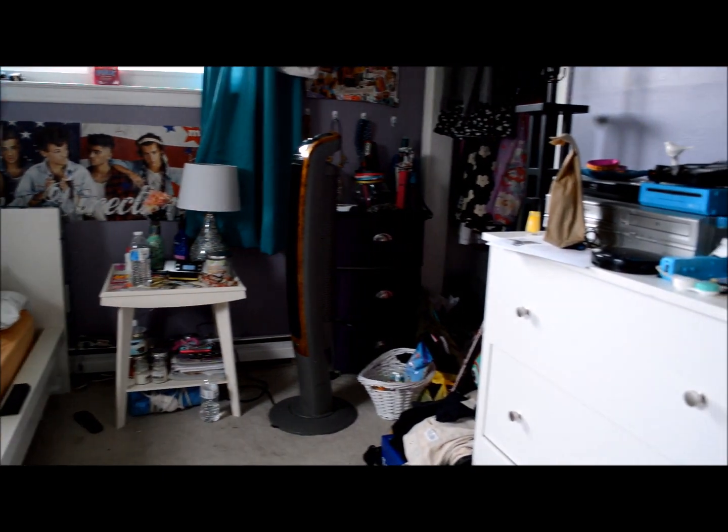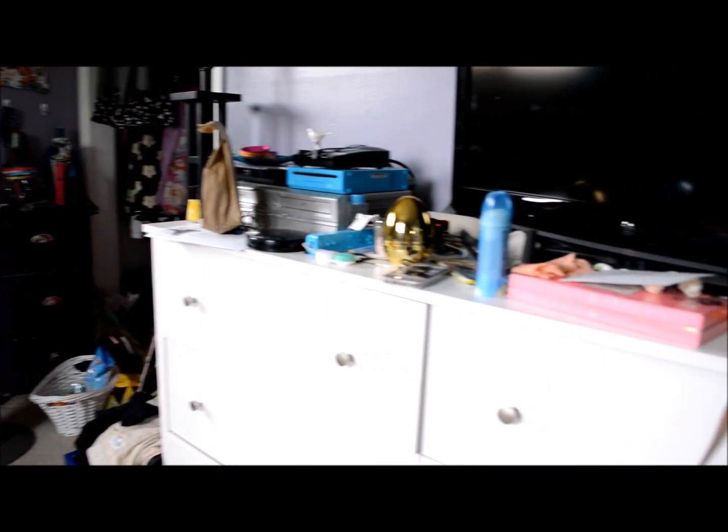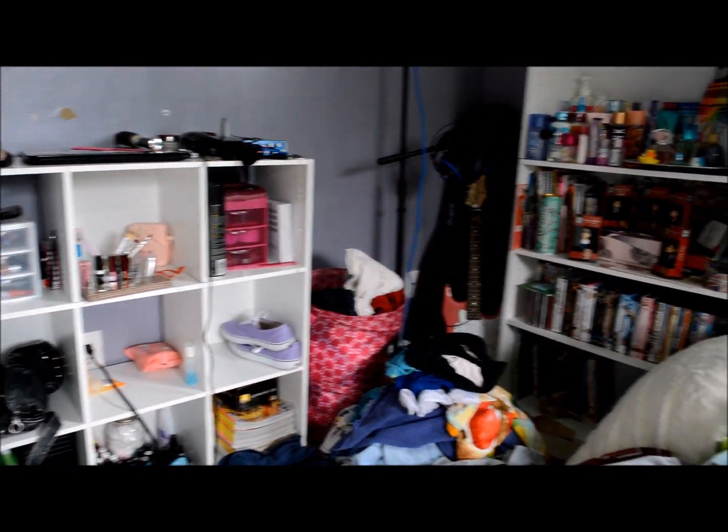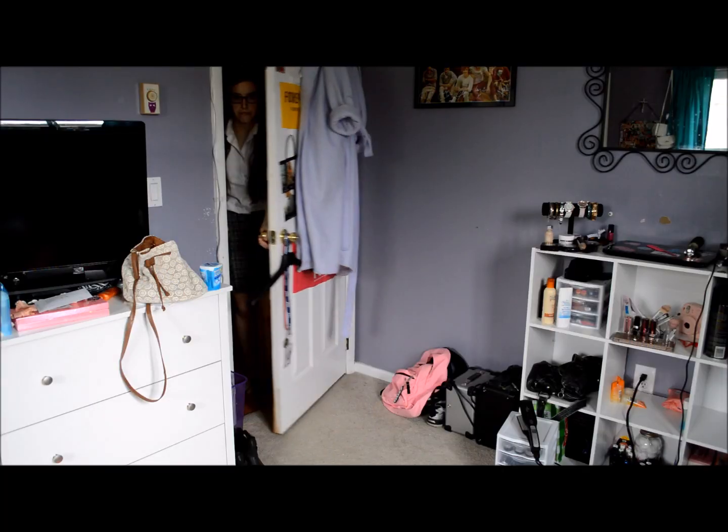Hey guys, so today I'm going to be doing a clean my room with me video and some tips that I use while cleaning my room. I hope you guys enjoy it.